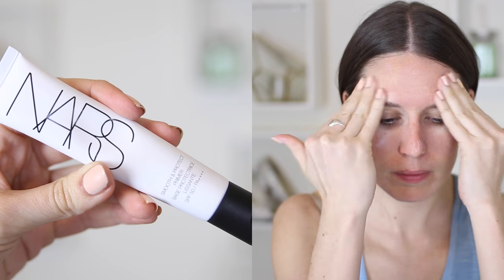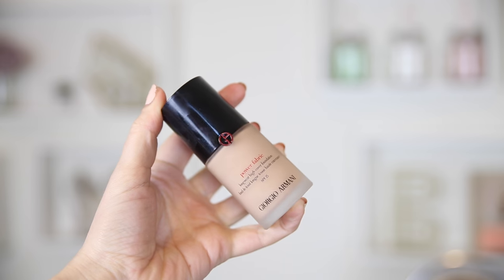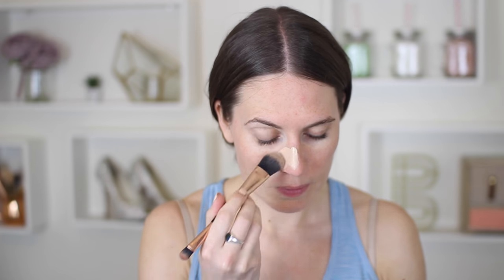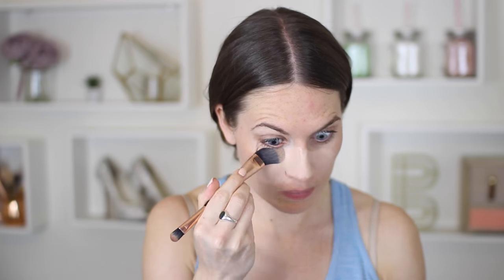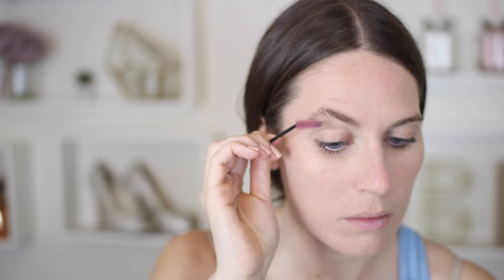And then I'm using this NARS Smooth and Protect Primer. This is new from NARS and it has SPF 50 in it, so I wore this every day when I went skiing. I love the consistency of this but I love the fact it has SPF in. And then I'm using this new Power Fabric Foundation from Armani. I was really excited to try this because I love the Luminous Silk that they do. This shade is a little bit too light for me because I got a tan when I went away skiing, but actually when I blended it, it looks so flawless and beautiful. I'm so impressed with that foundation — I think it might well replace my Luminous Silk.